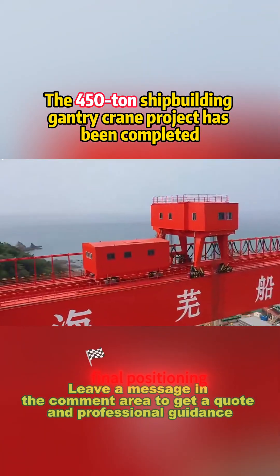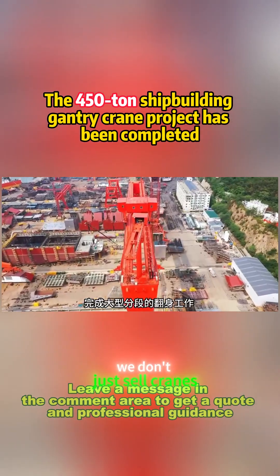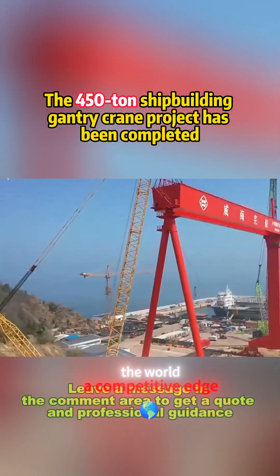From steel structure assembly to final positioning, it's a precision powerhouse designed for maximum efficiency and safety. We don't just sell cranes — we give shipyards around the world a competitive edge.